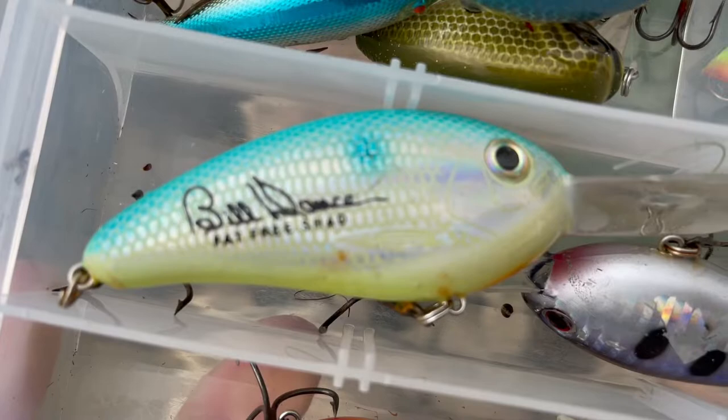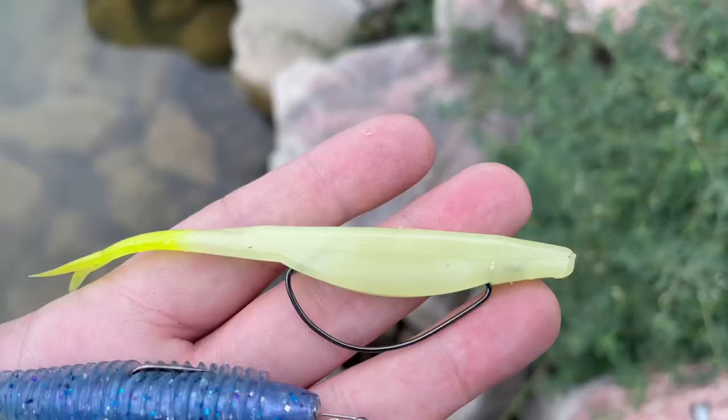For my deep cranks, I've got things like my Vintage Bill Dance Fat-Free Shad, some Livingtons, some Normans — everything from that tight wobble to that wide erratic hunting action.